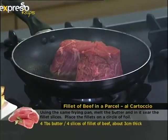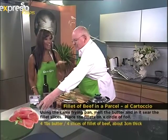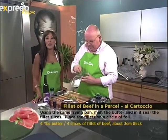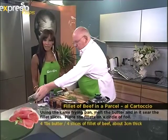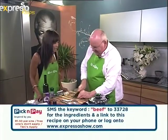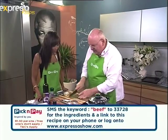I'm a Zulu girl, I'm a Cape Town girl — I love my beef. There's nothing more I love than beef, and if you love beef as well and you'd like this recipe, why don't you SMS us on 33728, the keyword being 'beef', and we will send you this recipe to make tonight — or tomorrow for Valentine's Day! This is a very good idea.